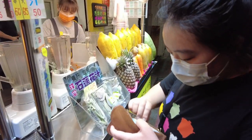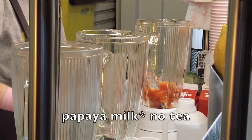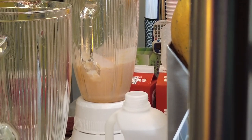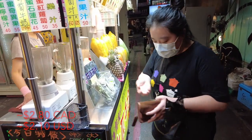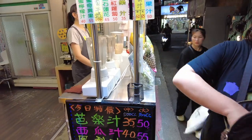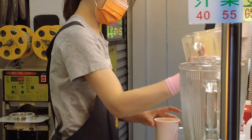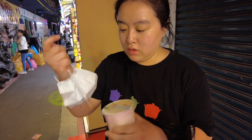Victoria ordered a papaya milk tea. One cup — thank you! 65 NT for this papaya milk. Whoa, there's a motorcycle casually coming through the alleyway. We needed a drink to refresh.